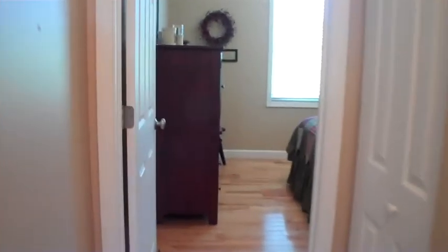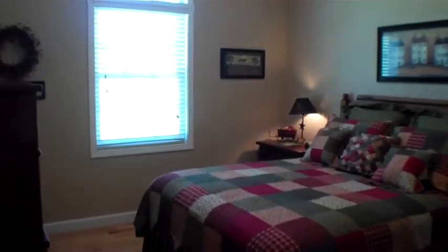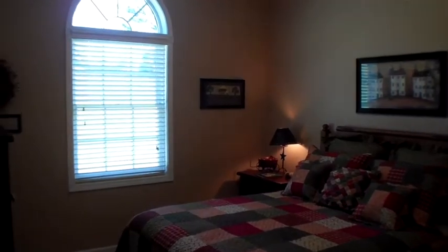Then down the hall we'll go into the second guest room on the main level. This again features its own closet, large windows, and hardwood floors.